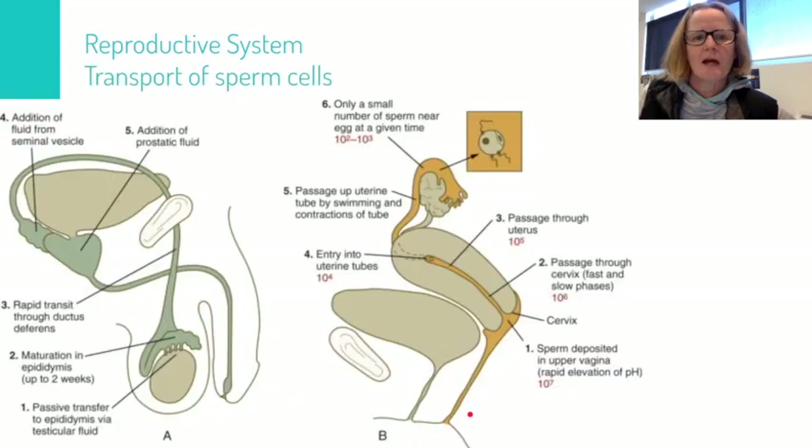In these diagrams we're going to look at how the sperm gets from the testes where it's produced to where it will meet and fertilize an egg. Starting off on the left in diagram A, we're looking at a side view of both of these reproductive systems. We have sperm produced in the testes